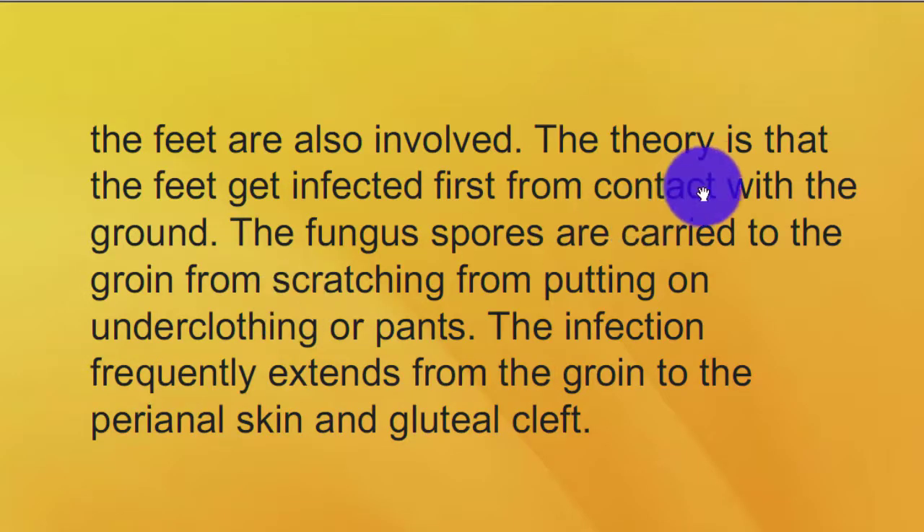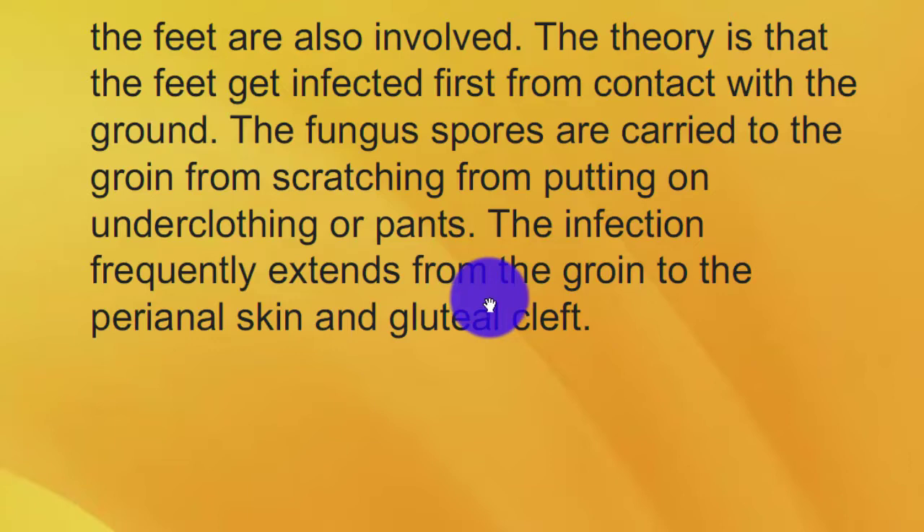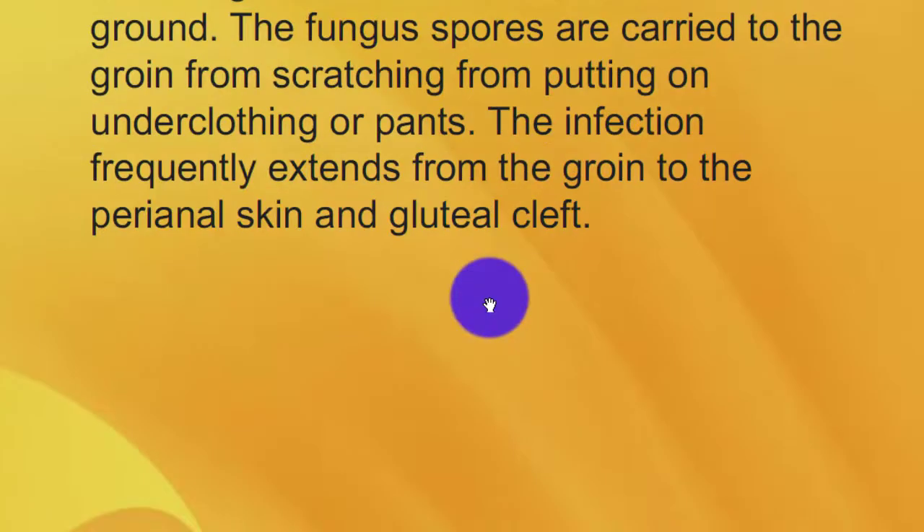The feet are also involved. The theory is that the feet get infected first from contact with the ground, and the fungal spores are carried to the groin from scratching or from putting on underclothing or pants. The infection frequently extends from the groin to the perineal skin and gluteal cleft.